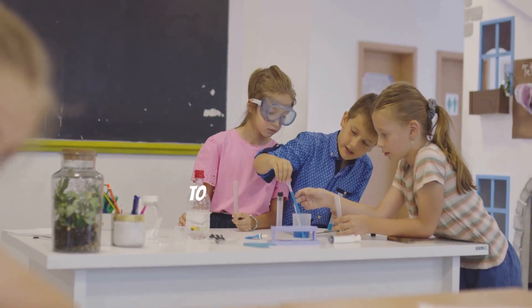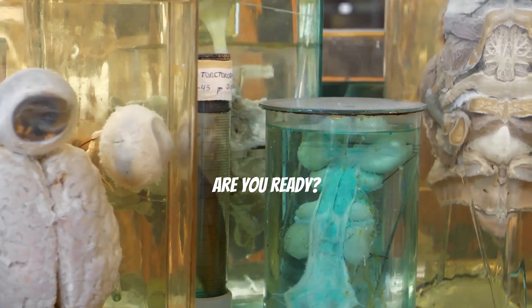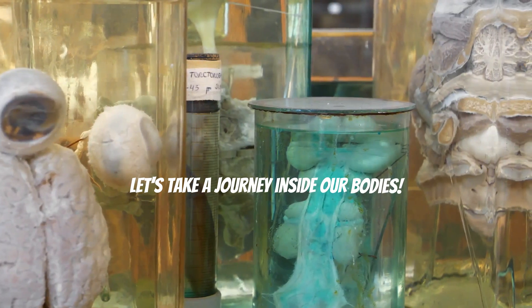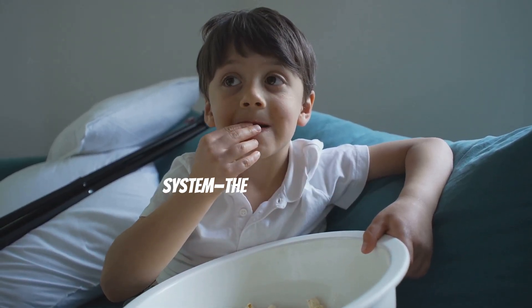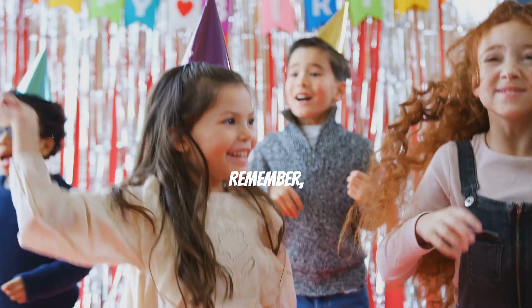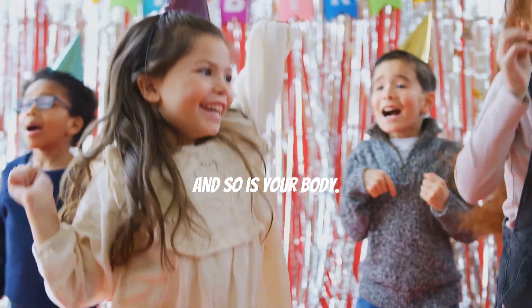I've got some fun activities for you to try along the way. Are you ready? Let's take a journey inside our bodies! Grab a comfy seat, maybe a snack, and let's get started with our first system — the nervous system. Remember, you're amazing and so is your body. Let's go!